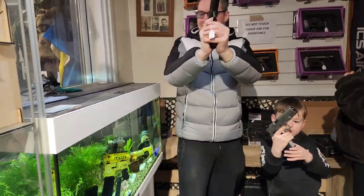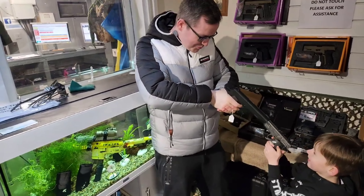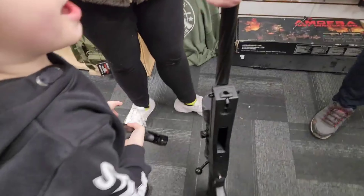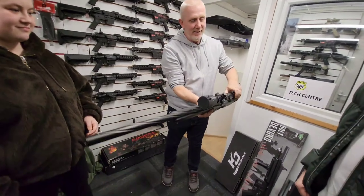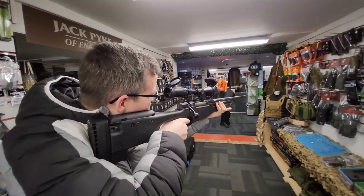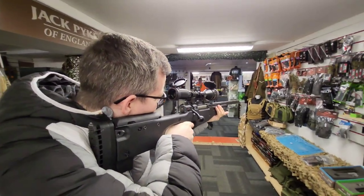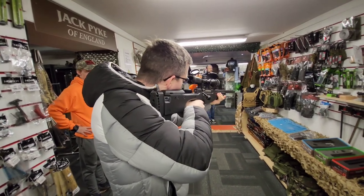We went back into the shop, had a bit more of a play with the pistols and the rifles, enjoyed ourselves for a bit longer. We even got one of the staff members showing us his professional grade sniper rifle — this was absolutely awesome. I can just imagine taking people out from hundreds of yards away; no one would see me coming with this beast.